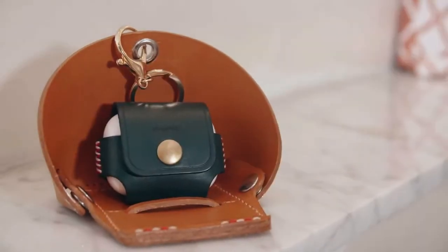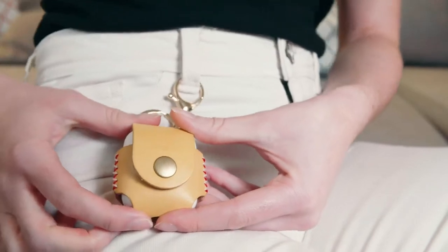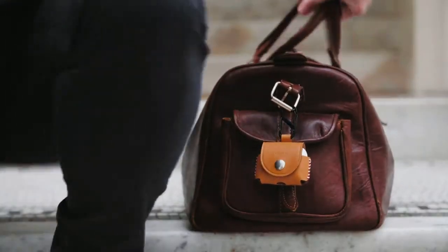We're one of the few brands making Italian genuine leather accessories for Apple devices. So grab your iPhone stand or AirPods Pro case today.